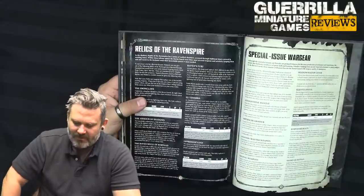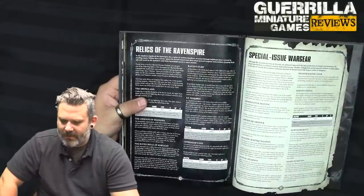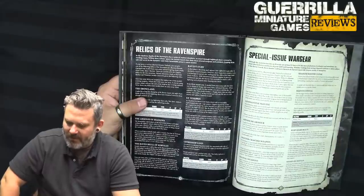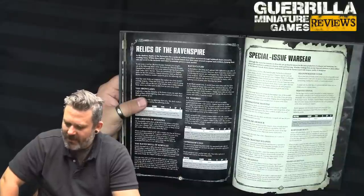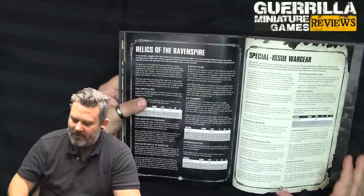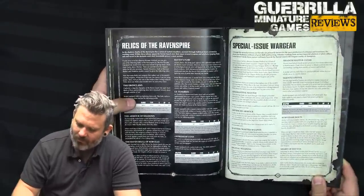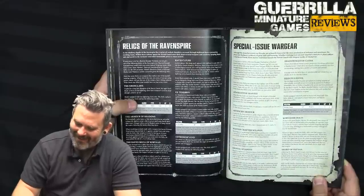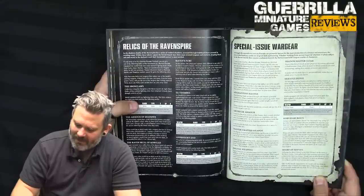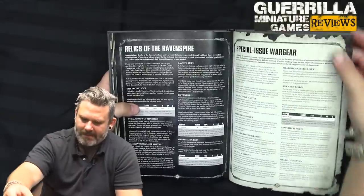Special Issue Wargear: Adamantine Mantle gives a 5+ feel no pain. Artificer Armour gives a 2+ save, 5+ invulnerable. Mastercrafted Weapon adds 1 damage and counts as a Relic. Digital Weapons give an additional attack that if it hits makes a mortal wound. Shadow Master's Cloak gives a 3+ invulnerable save while wholly on a Terrain feature — that's pretty cool. The Silentist Pistol — models equipped with a Bolt Pistol or Heavy Bolt Pistol only; replaces it for Pistol 2, Strength 5, minus 2, 2 damage; can target a character even if not the closest, and add 1 to the hit roll. Corvidari Bolts — select one Bolt Weapon from Codex Space Marines that model is equipped with; when that model shoots, you can choose that weapon to fire Corvidari Bolt, increasing its range by 6 inches and allowing it to target units not visible, but only one attack can be made. The Shard of Istvan adds 1 to the attack characteristic of a model with this Relic. In addition, when a morale test is taken for a character unit within 6 of a friendly model with this Relic, it's automatically passed — basically free fearless.